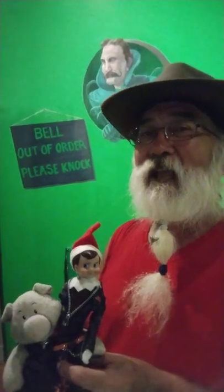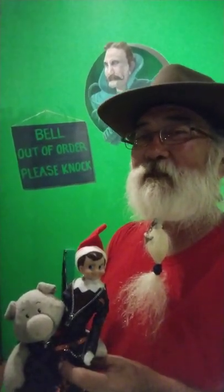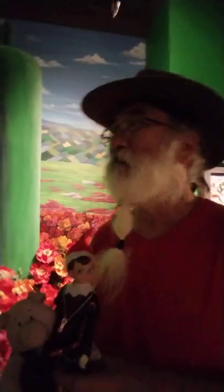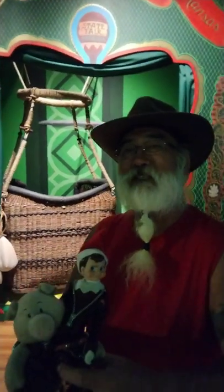They're knocking on the doorbell and they say 'the doorbell's broken, knock instead.' They have this basket where they put home. And there's a Dr. Marvel case over there — you remember him. It's all pretty cool.